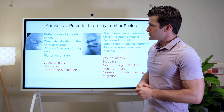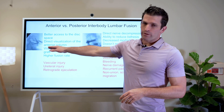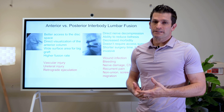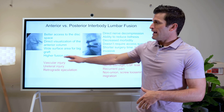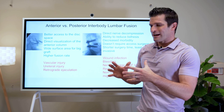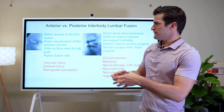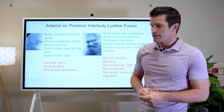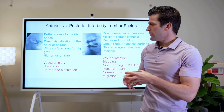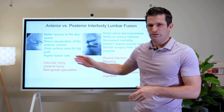First of all, the anterior approach. We typically will go in anteriorly down lower in the lumbar spine, especially at L5-S1. We have full access to the disc space when we do that. We can directly visualize the front part of the spine called the anterior column. We can put in big grafts with lots of surface area for fusion and we get a high fusion rate.